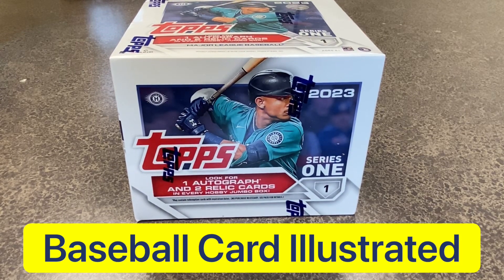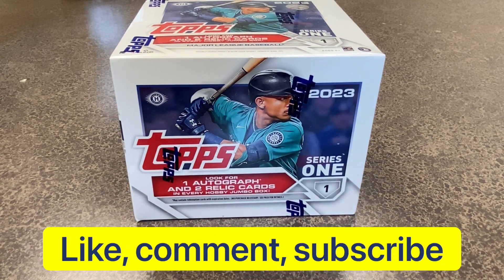Hi friends and welcome back to the Baseball Card Illustrated channel. Today is an exciting one because it's arrival day. I've got a little bit of 2023 Topps Series 1. I'm going to open a couple jumbo packs for you right here. We're going to have some fun.